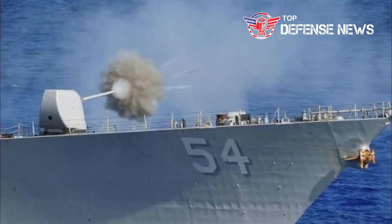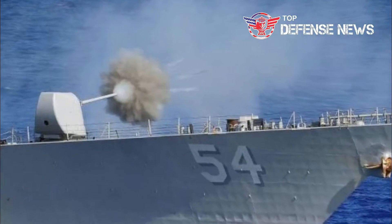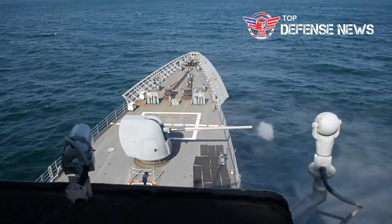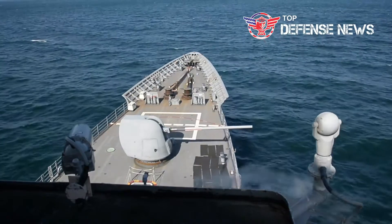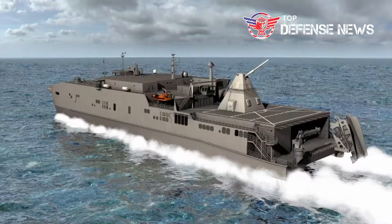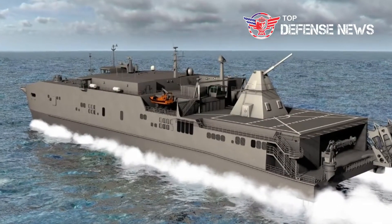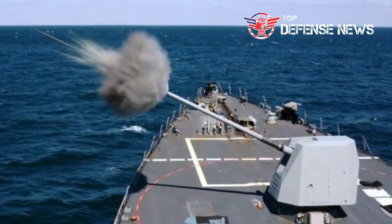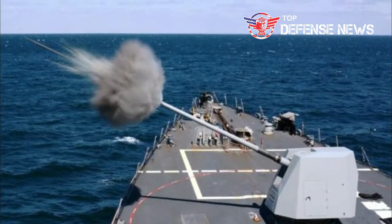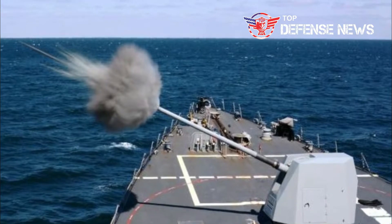The upcoming demonstration, which may be postponed or skipped, is planned for later this year. In the upcoming at-sea firing of the weapon, the kinetic energy projectile will seek to hit and destroy an at-sea target from onboard the USNS Trenton, a joint high-speed vessel. The test shots, which will be the first of their kind for the developmental next-generation weapon, will take place at Eglin Air Force Base.